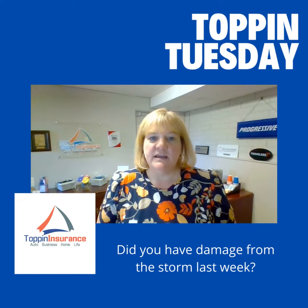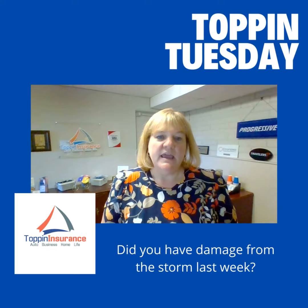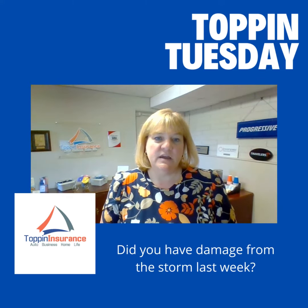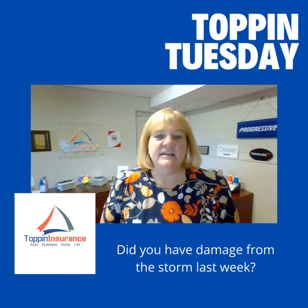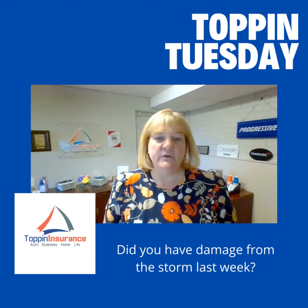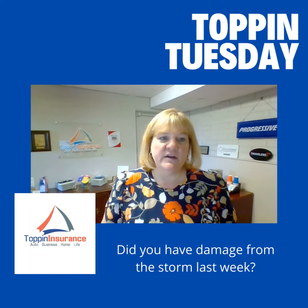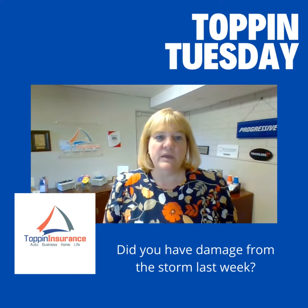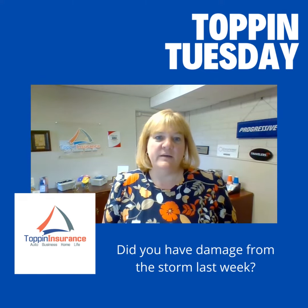I've had several clients that had to file claims. There's a lot of trees down here by my office. I did talk to a claims adjuster at Travelers for one of my clients the other day, and they are very backed up because of the amount of claims coming through. I know it's not just Travelers — it's all companies. It's Progressive, it's Safeco. Whatever company you're with, I'm sure they have a backlog of claims that they're trying to get through.